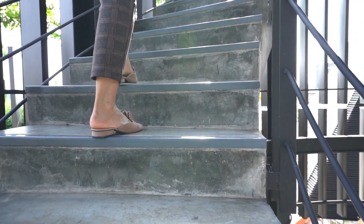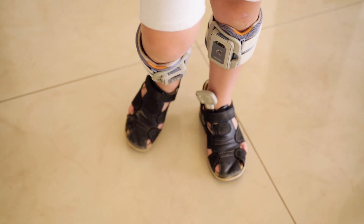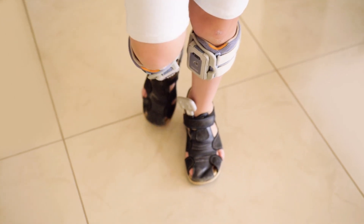The treatment for foot drop varies depending on the underlying cause and severity of the condition. Some common treatment options include braces, physical therapy, and nerve stimulation, which can be used to activate the muscles that control dorsiflexion and assist with foot movement.